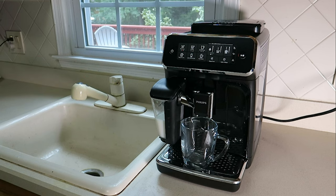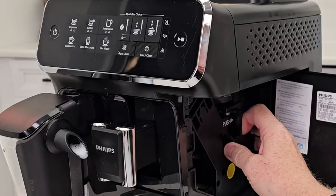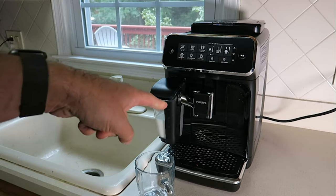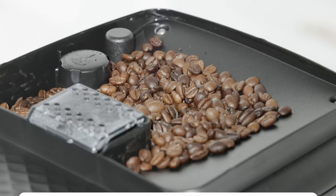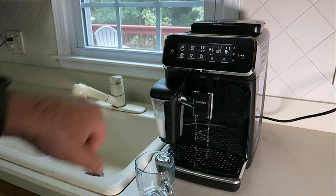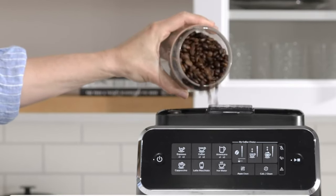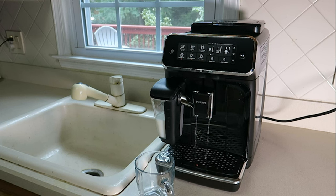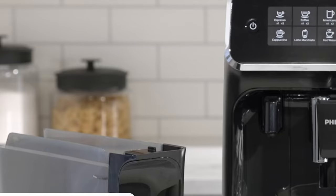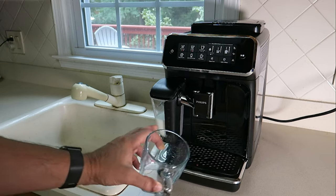Simplify your coffee routine with the user-friendly Philips machine. With just a touch of a button, you can enjoy one of five popular drinks: espresso, coffee, cappuccino, latte macchiato, or Americano — no need to worry about the correct amount of milk or water, as the machine takes care of that automatically. The straightforward touchscreen lets you choose your drink quickly and easily without navigating complicated menus. This machine grinds whole beans fresh for every cup, and our testers found the drinks to be flavorful yet light-bodied, perfect for those who prefer a milder coffee taste.